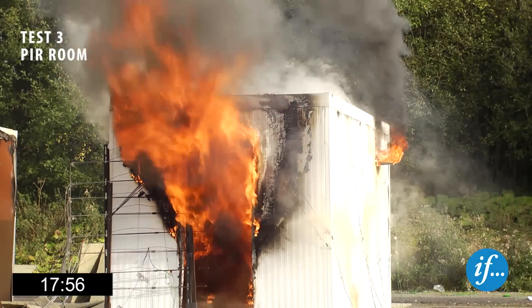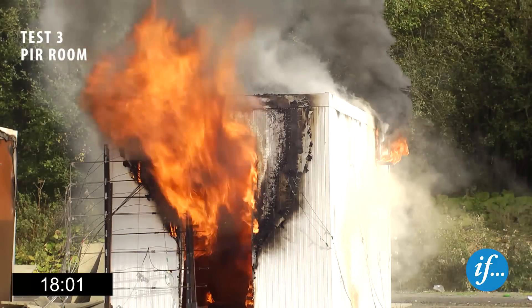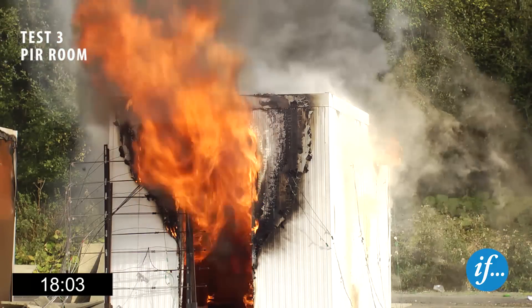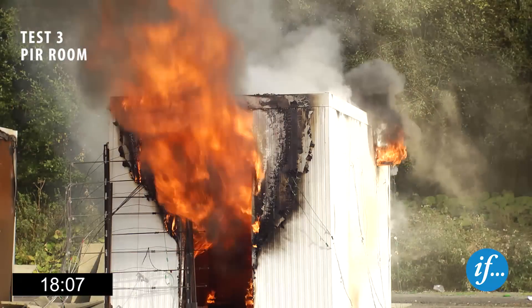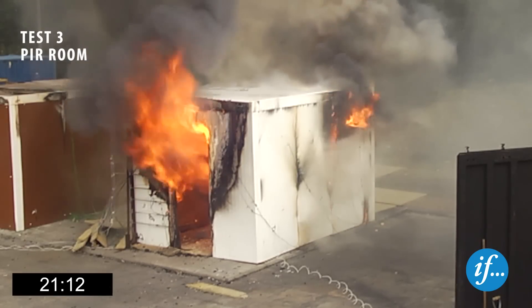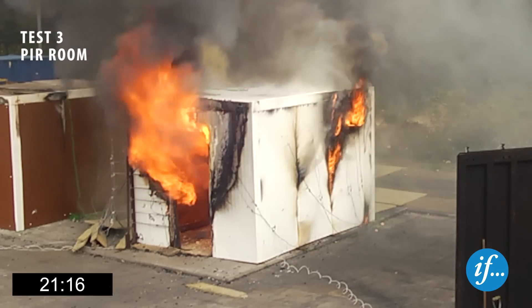After eighteen minutes, the temperature in the PIR room has reached in excess of 1000 degrees Celsius. The thermocouples begin to fail and room temperature measurements are less reliable hereafter. After twenty-one minutes, a panel seam fails, with flames appearing through the sidewall of the PIR room.